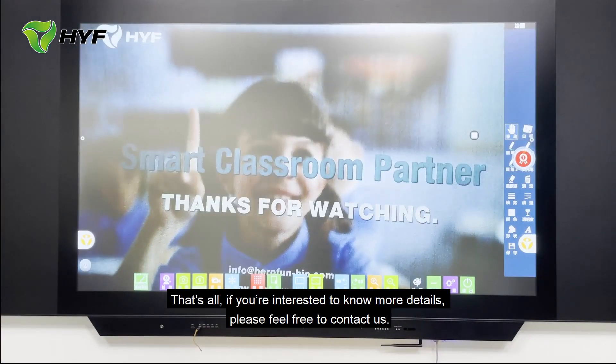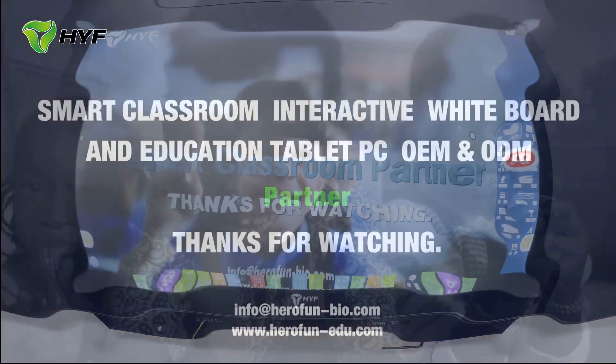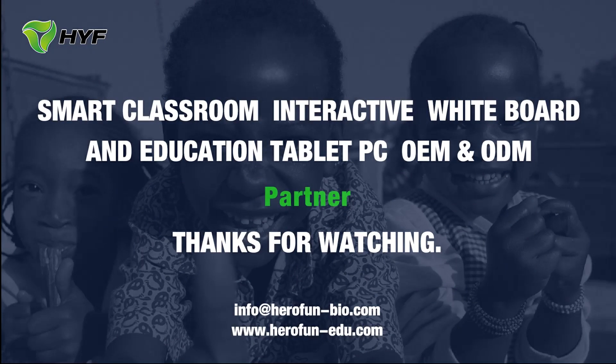That's all. If you are interested to know more details, please feel free to contact us.